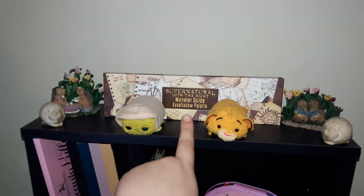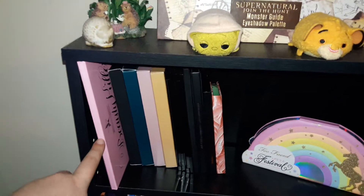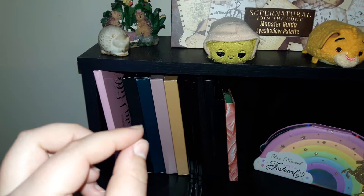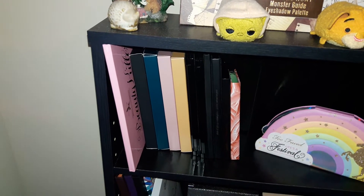I have the Supernatural Monster Guide palette up here. And then I have a Jeffree Star palette, which I'm really this close to getting rid of, because I never ever use it. And a lot of what's going on with Jeffree Star right now, I'm just not really into supporting him anymore.